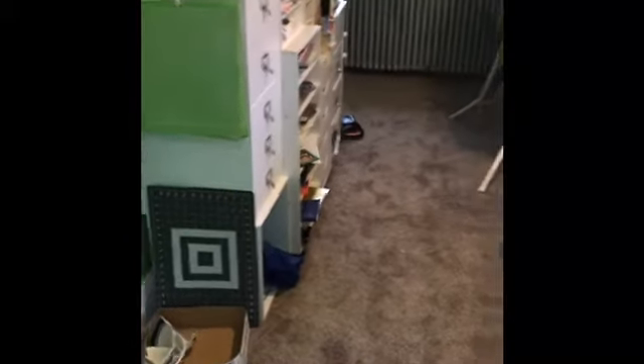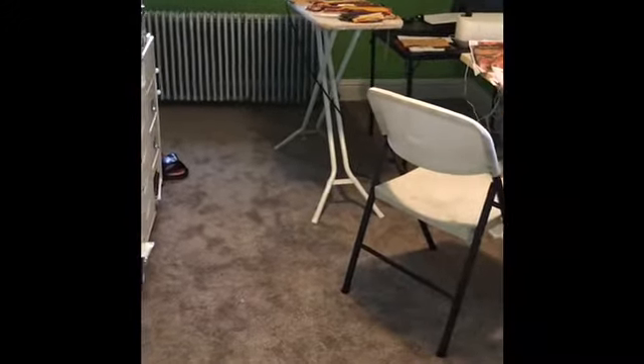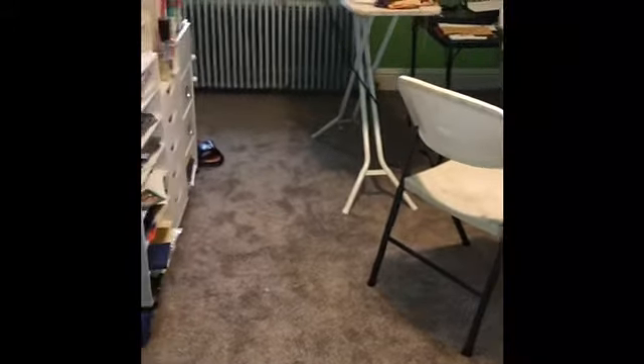I need another craft table in here, because that little card table doesn't cut it for cutting large patterns out. I'm going to get one of the ones that I can fold up and take down if I need to.